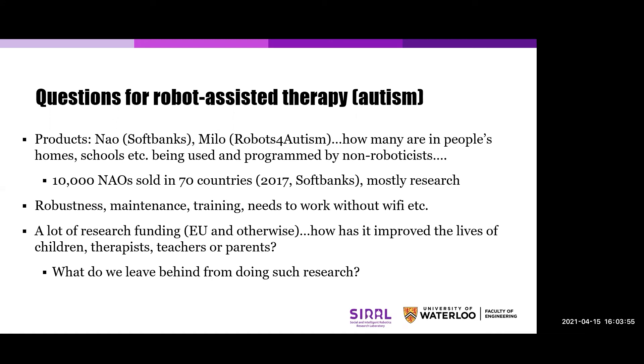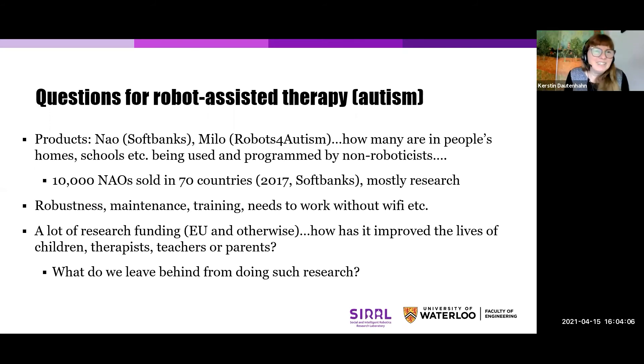The first question is: can you please tell us in what semester you'll be teaching your next Systems Design 750 Social Robotics course, and what are the prerequisites? There are no prerequisites, and I'm teaching it again in exactly one year's time, in winter 2022.